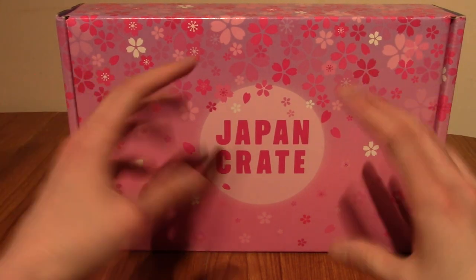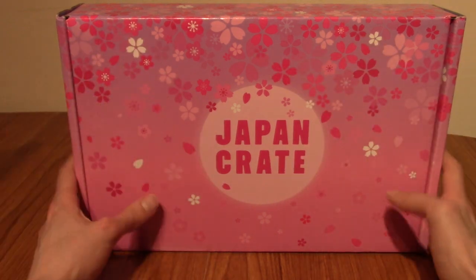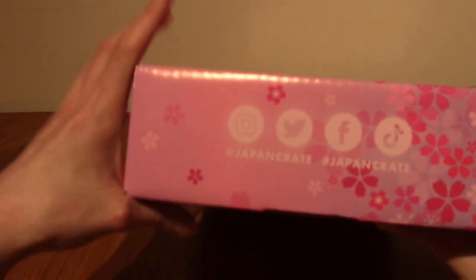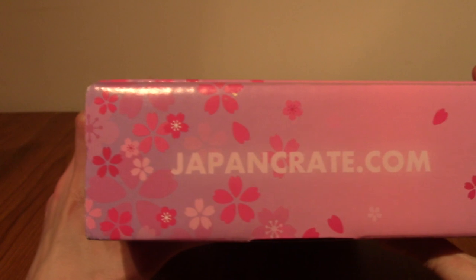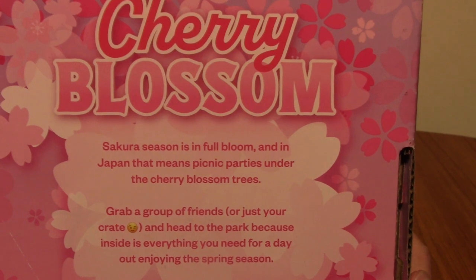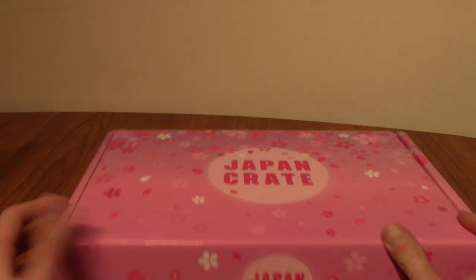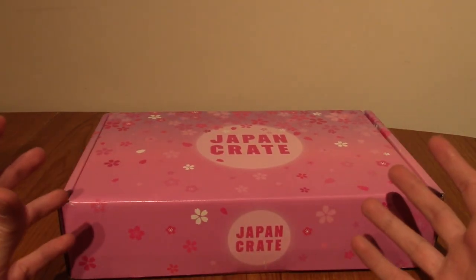As you can see it's fairly standard, fairly subtle, but lots of cherry blossoms. On the front we've got a little logo, we've got their social media on that side, some more cherry blossom leaves, and of course the website you can get this crate yourself from. On the back it tells you all about sakura season in Japan — obviously cherry blossoms are a big thing in Japan, and around now I think they bloom.